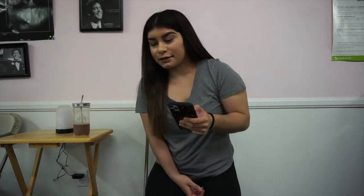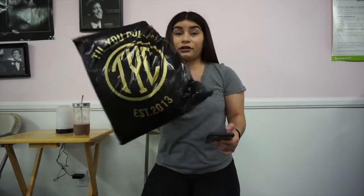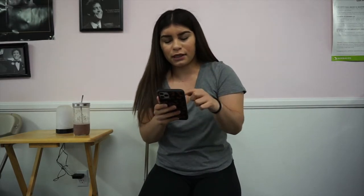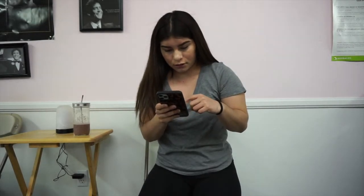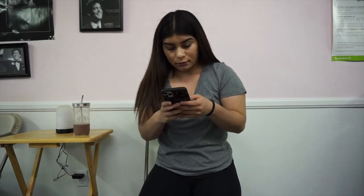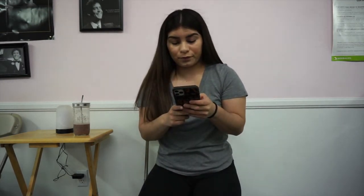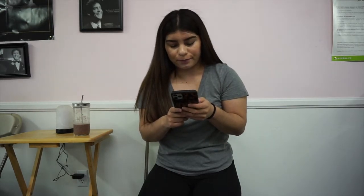Okay, so I'm going to do a haul or review. I ordered a mystery packet from this website called Till You Collapse. It's a mystery packet and I think there are three different tiers. I got mystery packet tier one and it was a total of $49.98, with free shipping. This is my first time ordering from this company.